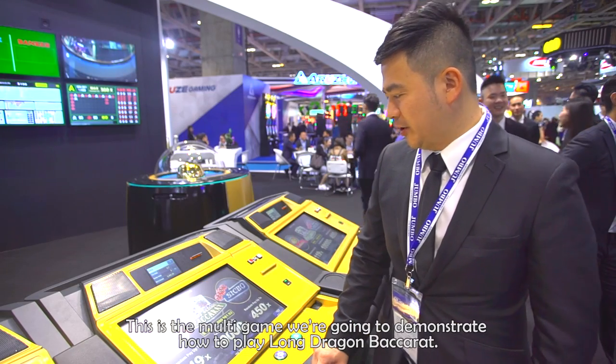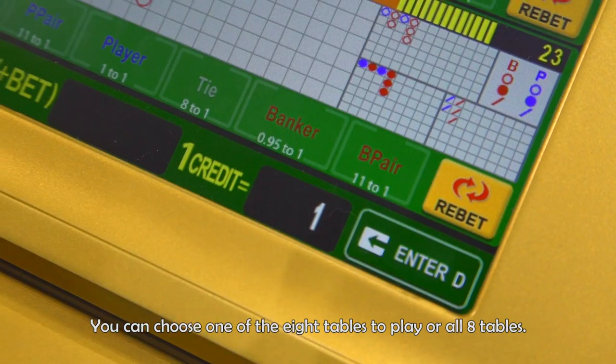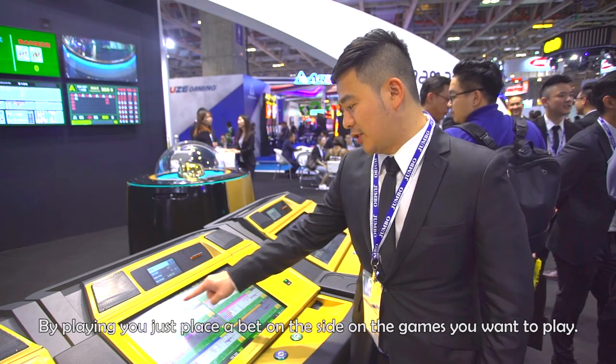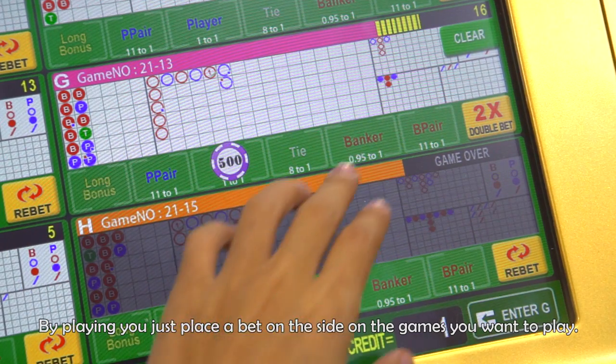This is the multi-game. We're going to demonstrate how to play the Lone Dragon baccarat. You can choose one of the eight tables to play, or all eight tables. By playing, you just place a bet on the side you want to play, the games you want to play.